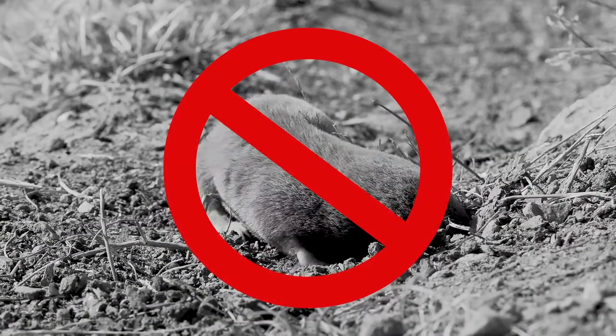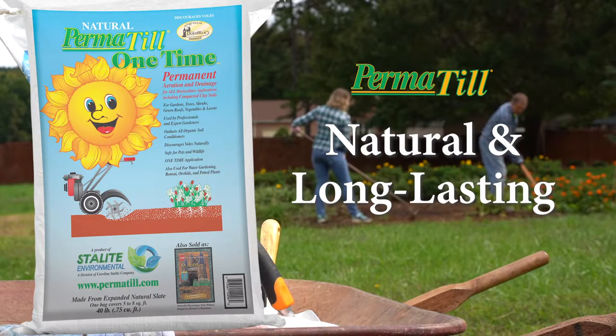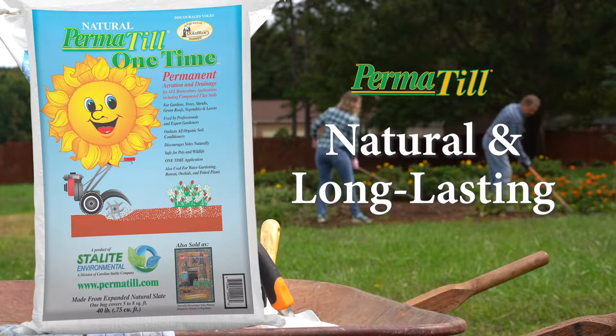Permatil also discourages voles from feeding on roots. Natural and long-lasting, use Permatil to break up that clay and chase the voles away.